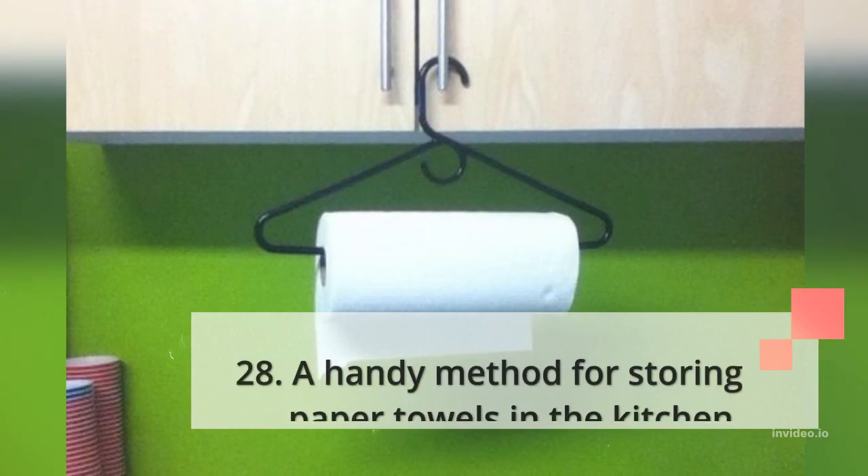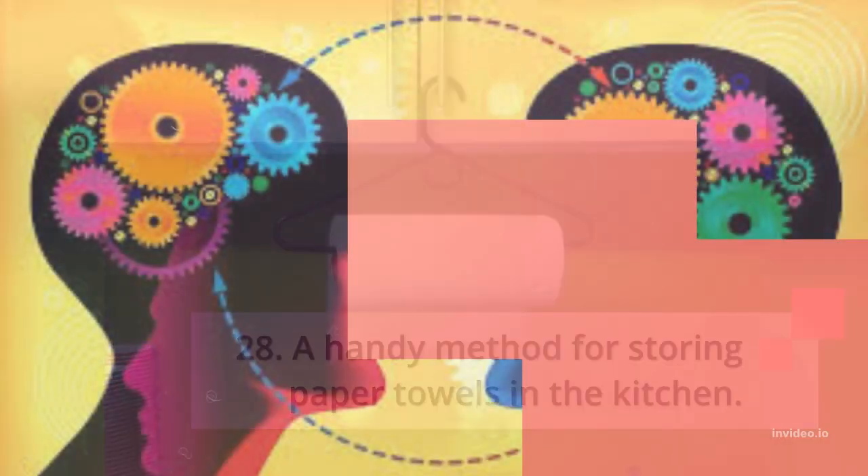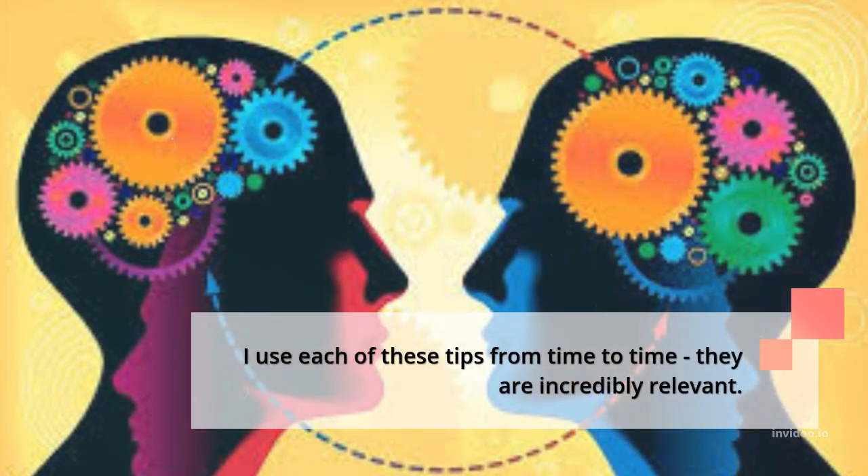27. You can also make a tablet stand from a plastic cup. 28. A handy method for storing paper towels in the kitchen.